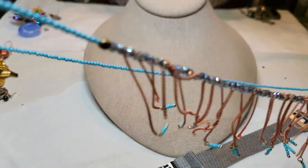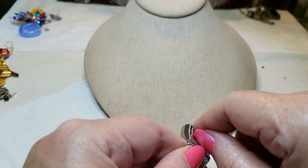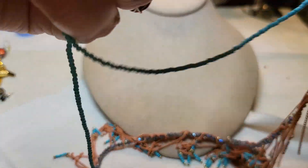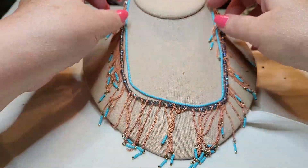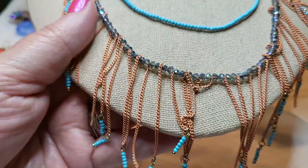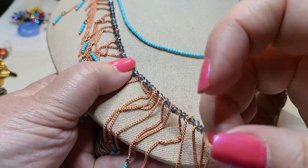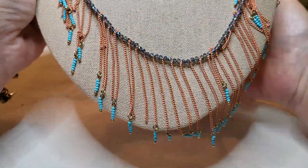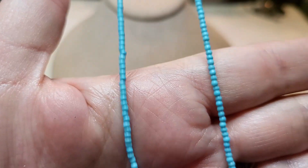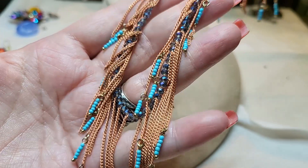This one has seed beads and crystals and chains. Oh look — they have these little seed beads at the bottom of the chains, and these are crystal. Very interesting. It looks like somebody made that. Pretty blue, peach chains.